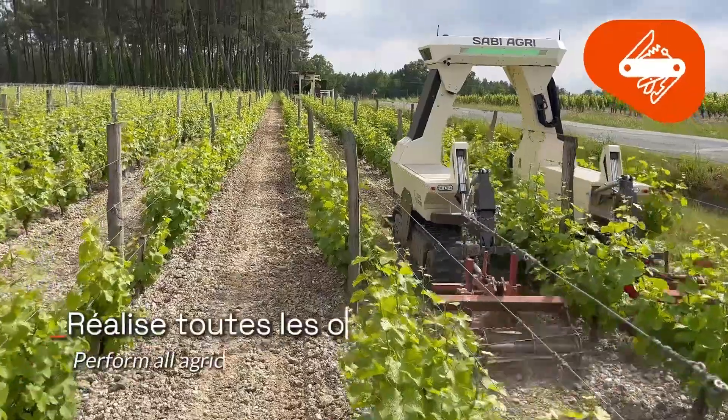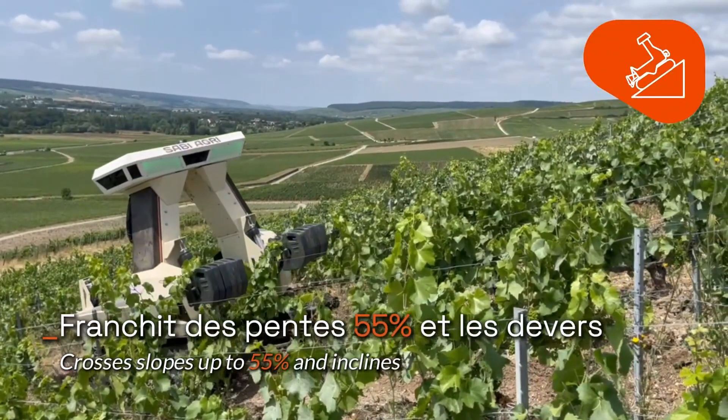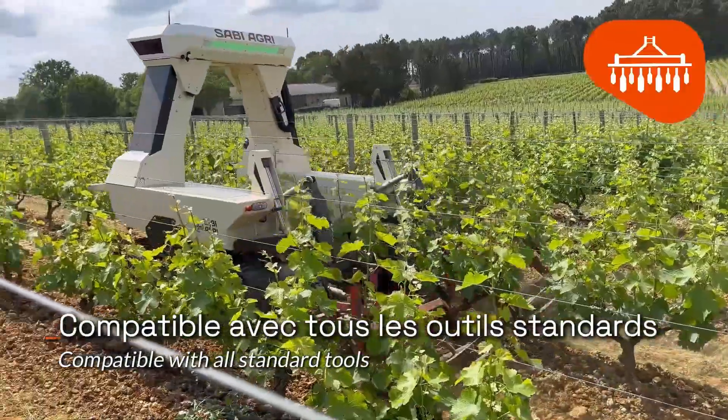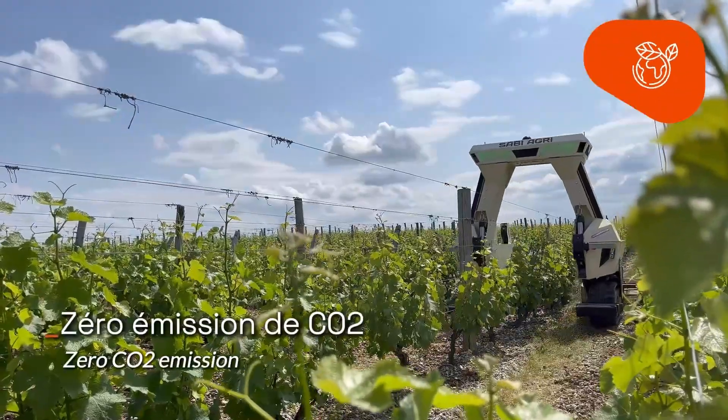That's quicker than it takes me to finish a Sunday roast. And speaking of speed, this thing is slow, painfully slow. But that's a good thing, especially when you're navigating the delicate rows of a vineyard. It's got two control options. You can either drive it from the cab like a normal vehicle,